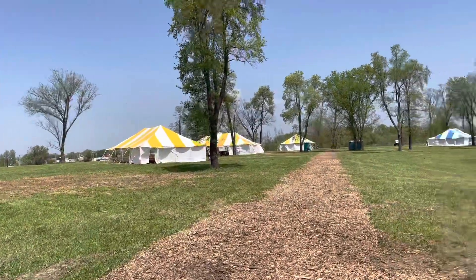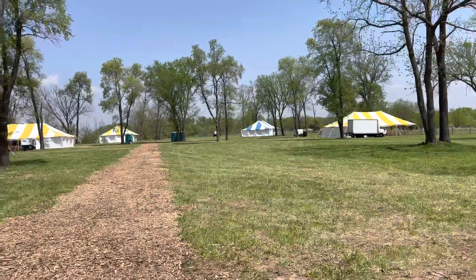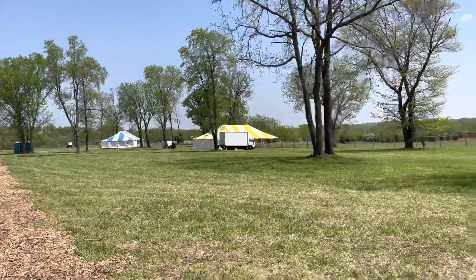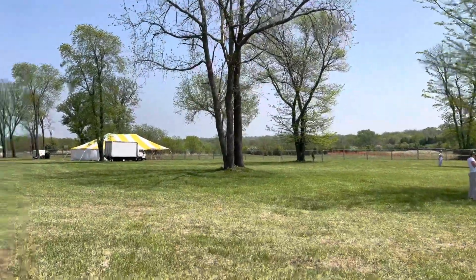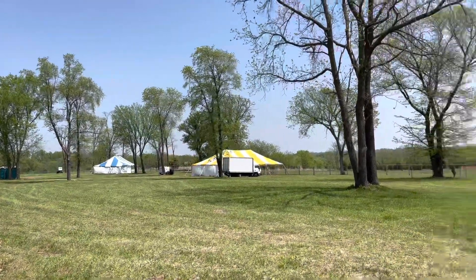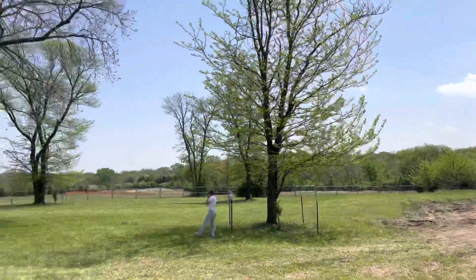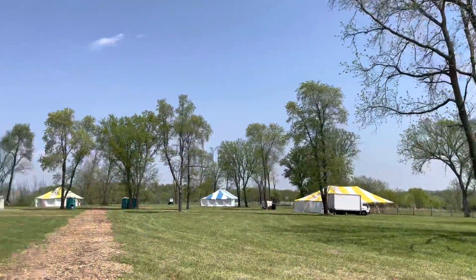Five tents: East Coast, West Coast, and Central US — that's three of them. The fourth one is Israel and the fifth one is International, from the nations. Got a lot of Brazilians coming up. There's a big fence out there just cutting off the property so people aren't just roaming the full range of the land, but the land goes far beyond there, out into the woods and everything — that's part of the land as well.